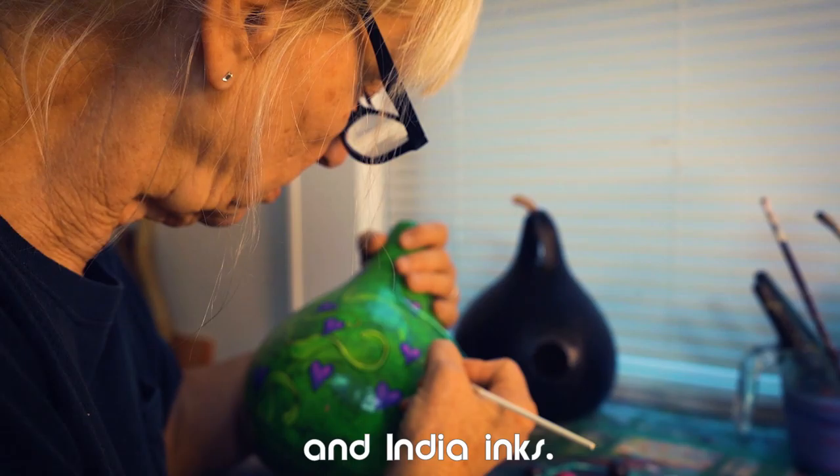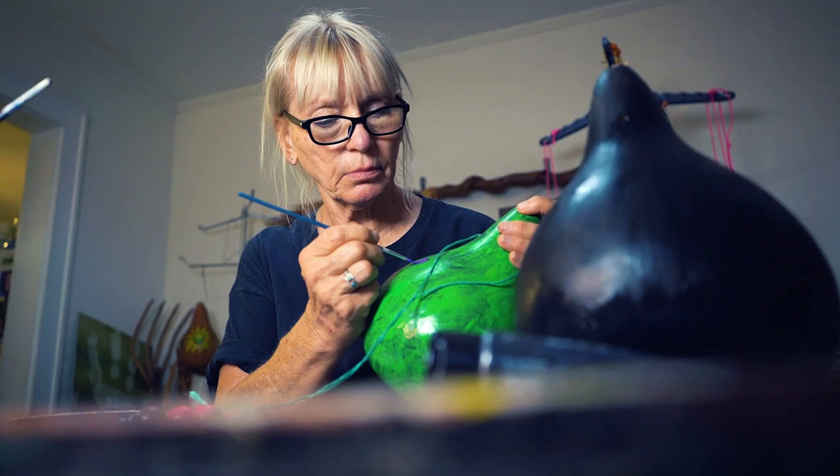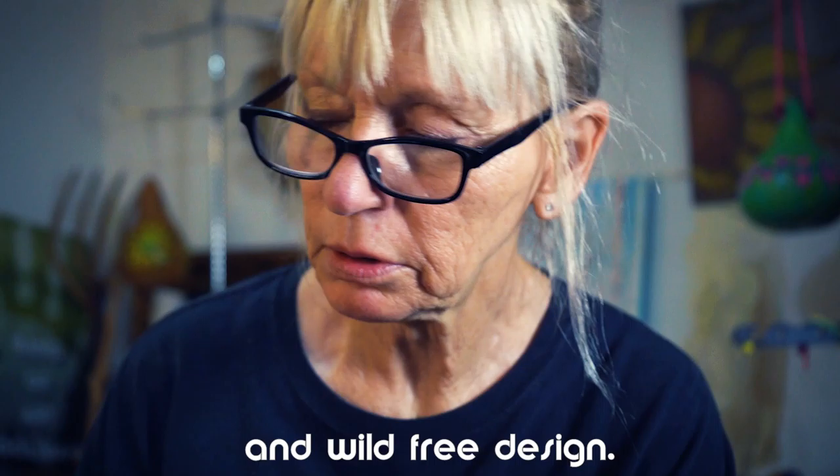I love working with natural materials like wood and stone. For the past few years I have been working with gourds to make one-of-a-kind whimsical birdhouses. I use locally grown gourds from a family farm in Lawrence.